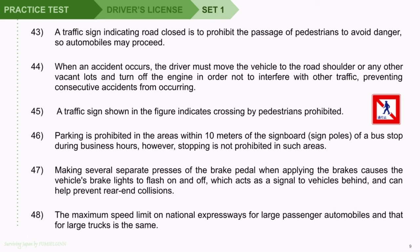Question 45: A traffic sign shown in the figure indicates crossing by pedestrians prohibited. Question 46: Parking is prohibited in the areas within 10 meters of the signboard or sign poles of a bus stop during business hours; however, stopping is not prohibited in such areas. Question 47: Making several separate presses of the brake pedal when applying the brakes causes the vehicle's brake lights to flash on and off, which acts as a signal to vehicles behind, and can help prevent rear-end collisions.